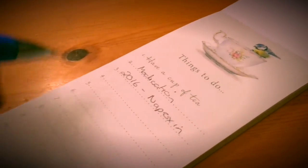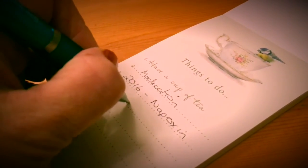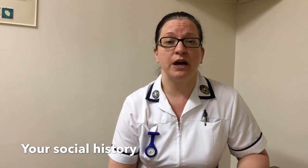Your physio will also want to know the dosages and names of any current medications that you're taking. The final part is the social history, where your physiotherapist will ask about any daily activities that you're struggling with at the moment, what level of support you have at home, and will also ask you about your work.